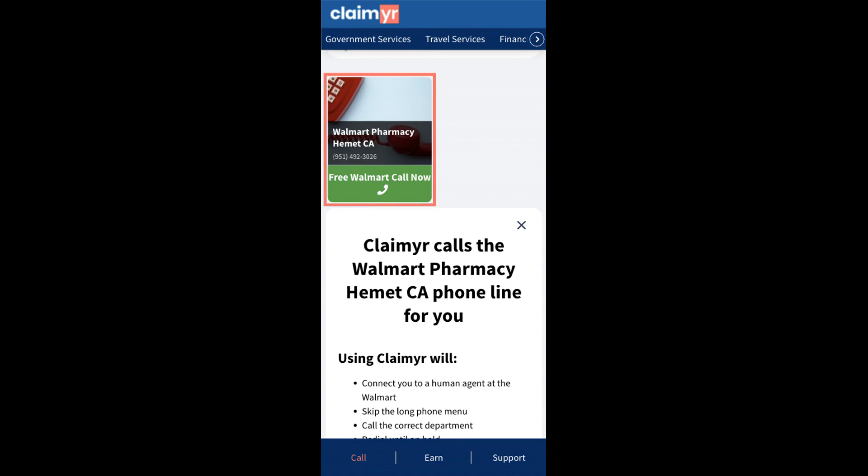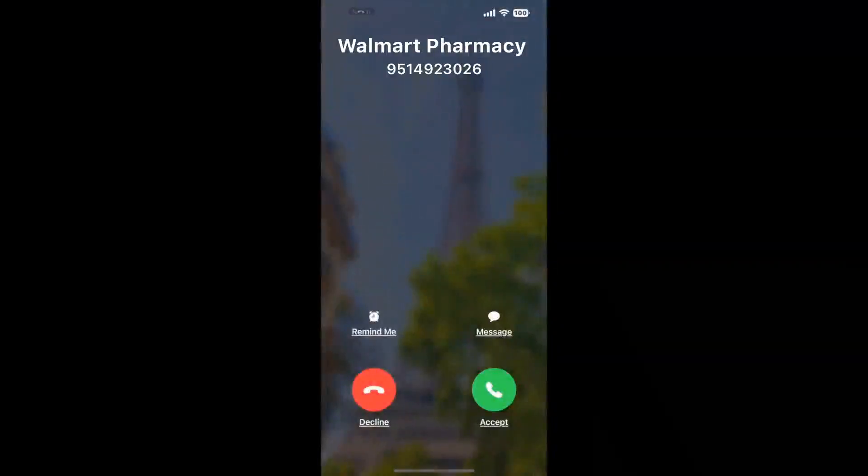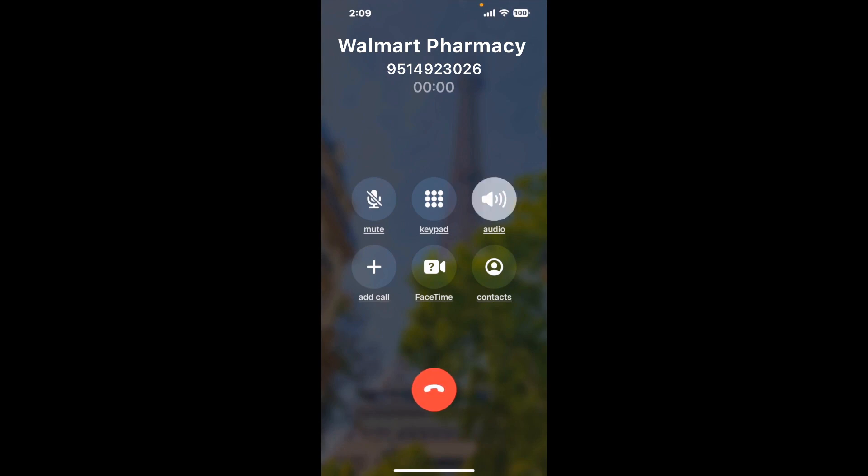Claimer can automatically call any phone line for you. It'll connect you directly to a human at Walmart Pharmacy Hemet CA. It dials the number and stays on hold for you while it waits for an agent to take the call. When it detects an agent, it'll send the call to your phone. And here is Claimer sending me a call back from Walmart Pharmacy Hemet CA with an actual agent on the line.